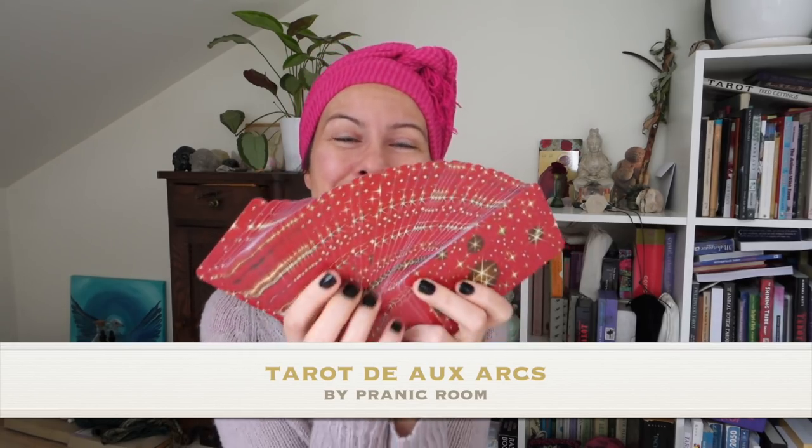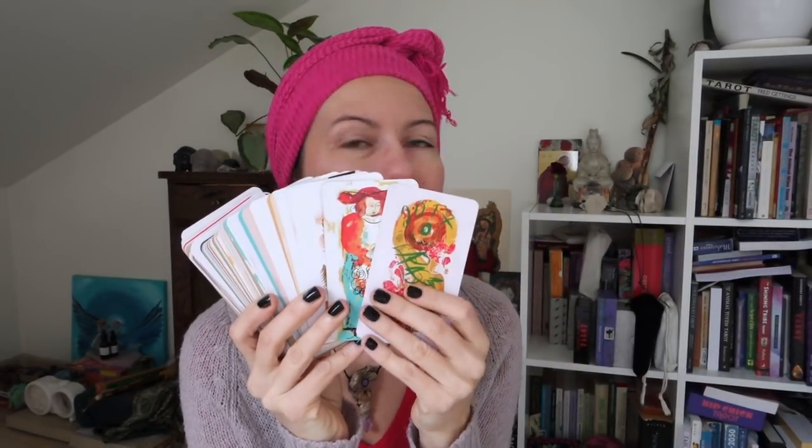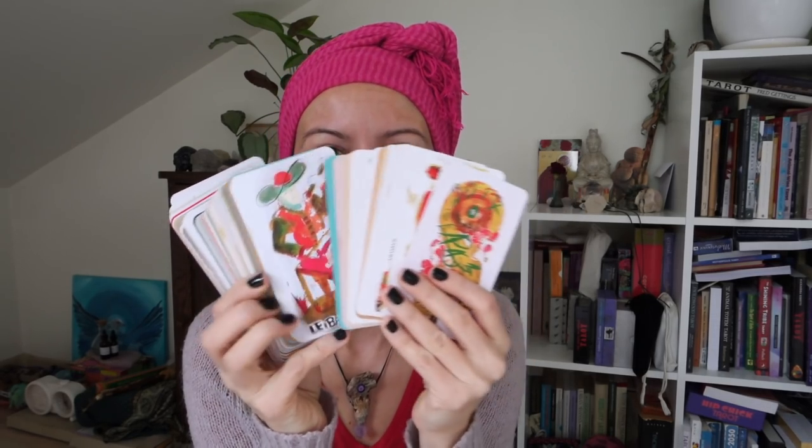One of my favorites in 2018 — especially the second half — is the most amazing Tarot de Marseille by Pranic Room. If you watch my YouTube or follow me on Instagram, you know how much I've raved about this deck. It's got a black, dark goddess and Black Madonna kind of thing going on. This deck is amazing, I love it, I use it all the time — it's one of my favorite Tarot de Marseilles of all time. It has a unusual name — I'll write that down for you.